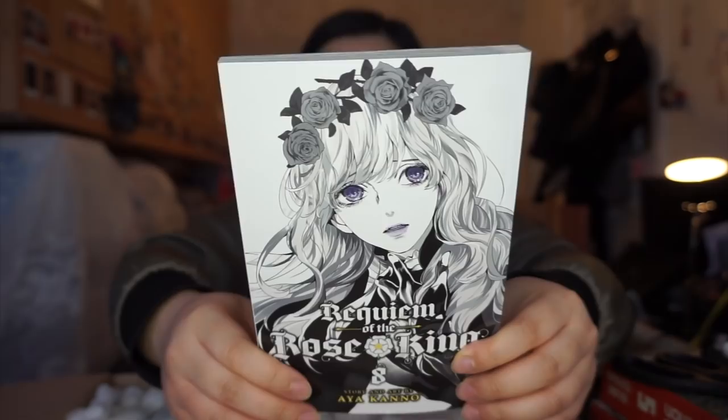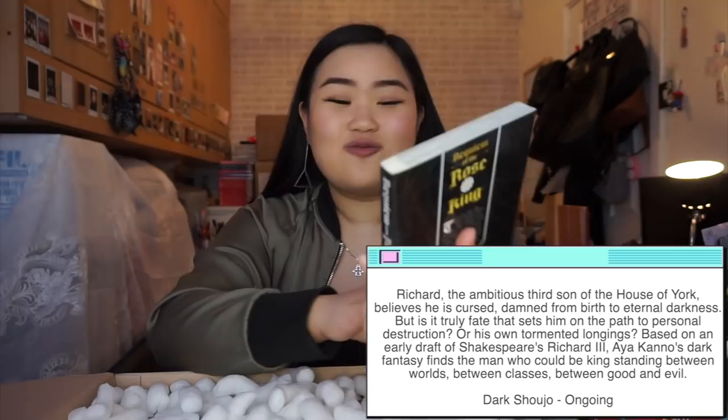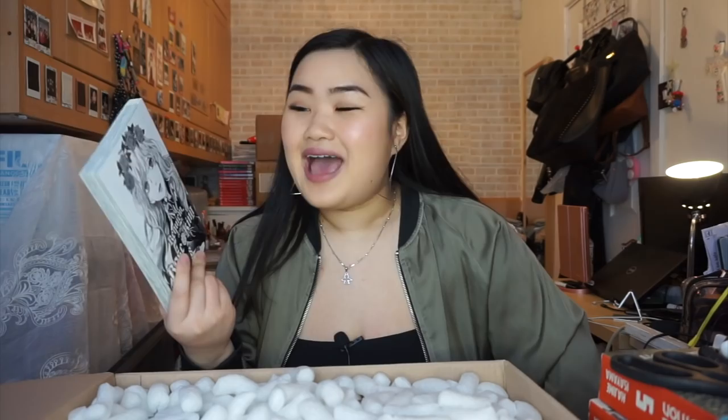The first manga I see is Requiem of the Rose King Volume 8. This is what the cover looks like — and looking at it in person, the cover art is so beautiful. Out of all the manga series I read, I think Requiem of the Rose King has one of the most beautiful cover arts and art styles in general. I can't wait to read this volume.